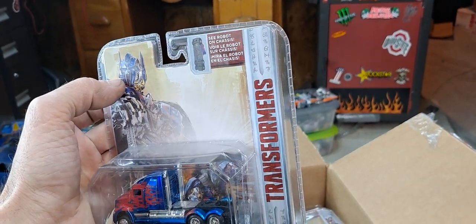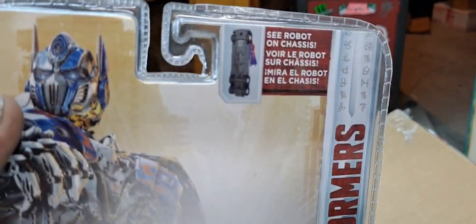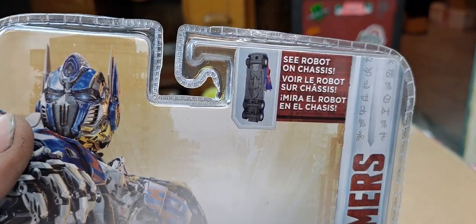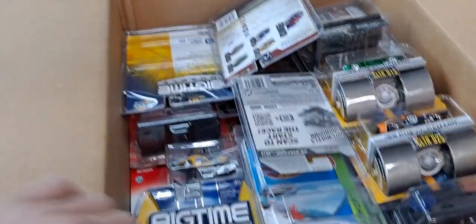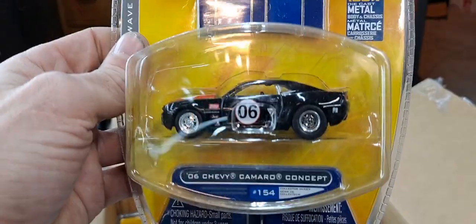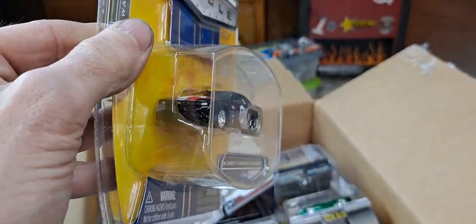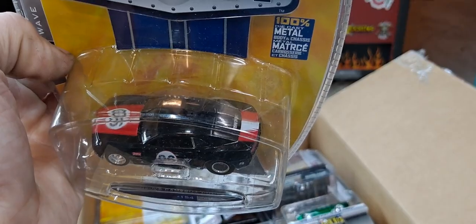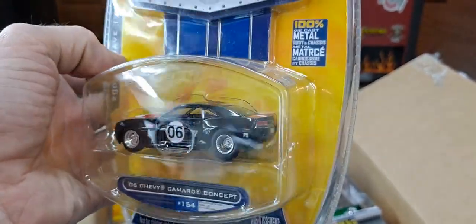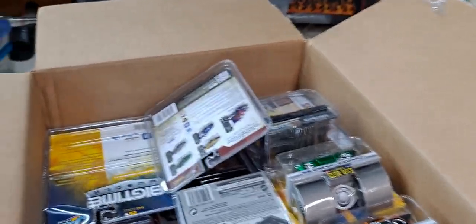This ain't Jada — I don't know who makes this. It says 'Robot on Chassis.' We got a 2006 Chevy Camaro Concept, black and red, with big fat meats on it, which is odd for them — they usually have low profile tires. That's the Big Time Muscle.